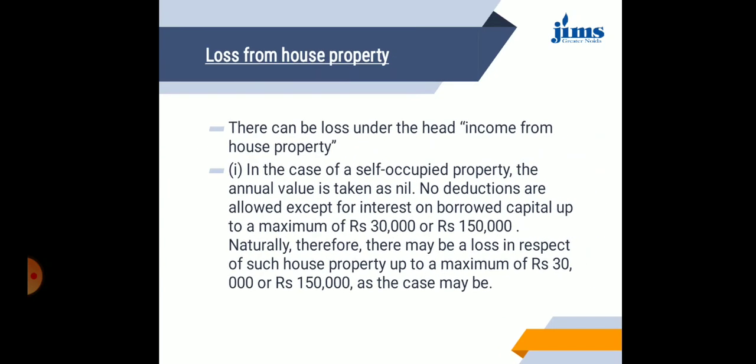Loss from house property: there can be a loss under the head of income from house property. In the case of self-occupied property, the annual value is taken as nil. Due to this, no deduction is allowed except for interest on borrowed capital, which is permissible only up to a limit of 30,000 or a maximum of 1,50,000. Naturally, there may be a loss in respect of such house property up to a maximum of 30,000 or 1,50,000 as the case may be, since the annual value is treated as nil.